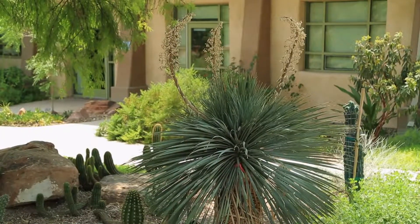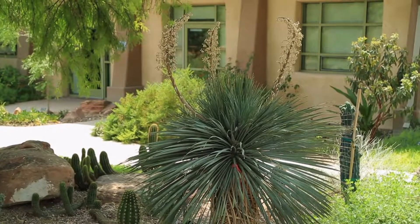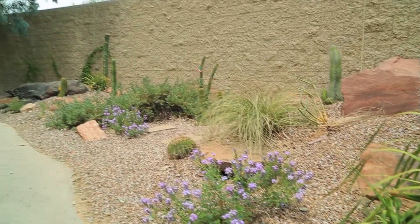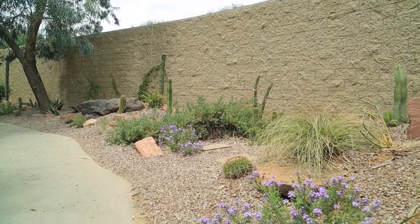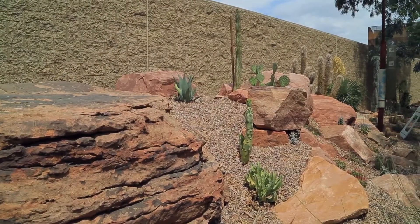As with all Springs Preserve exhibits, there was careful thought and planning in the development and execution of this special area. A long cement wall complemented by a variety of rainbow-colored sandstone boulders provides the garden's hardscape and creates unique microclimates to benefit the needs of the diverse plants.